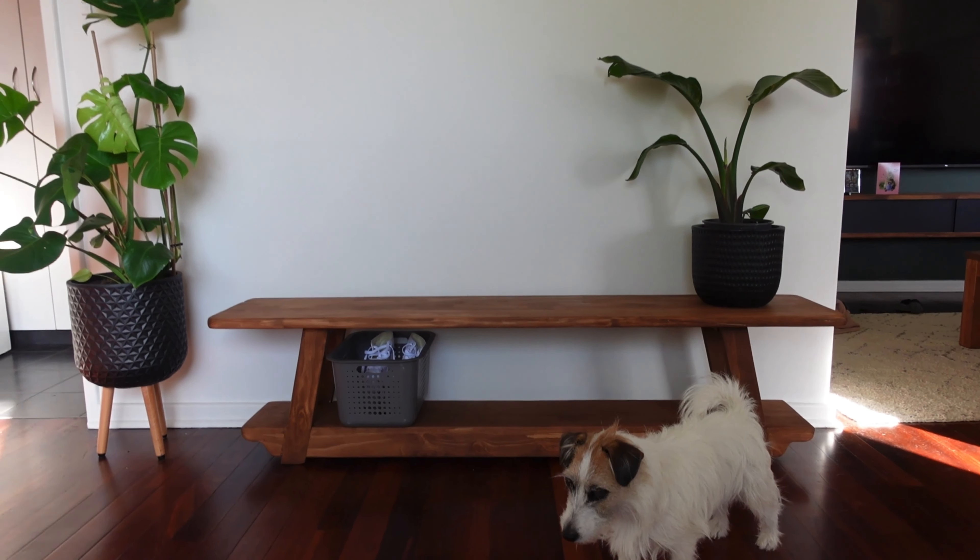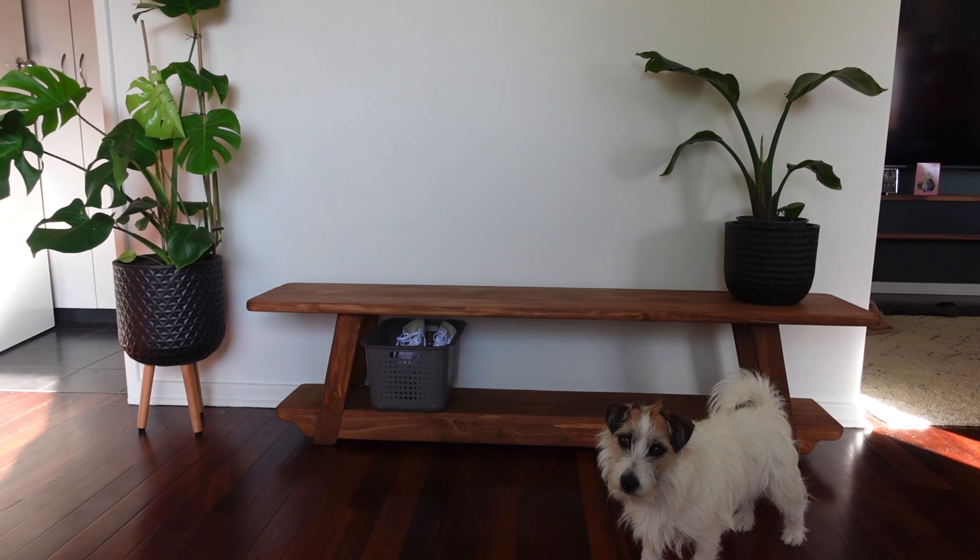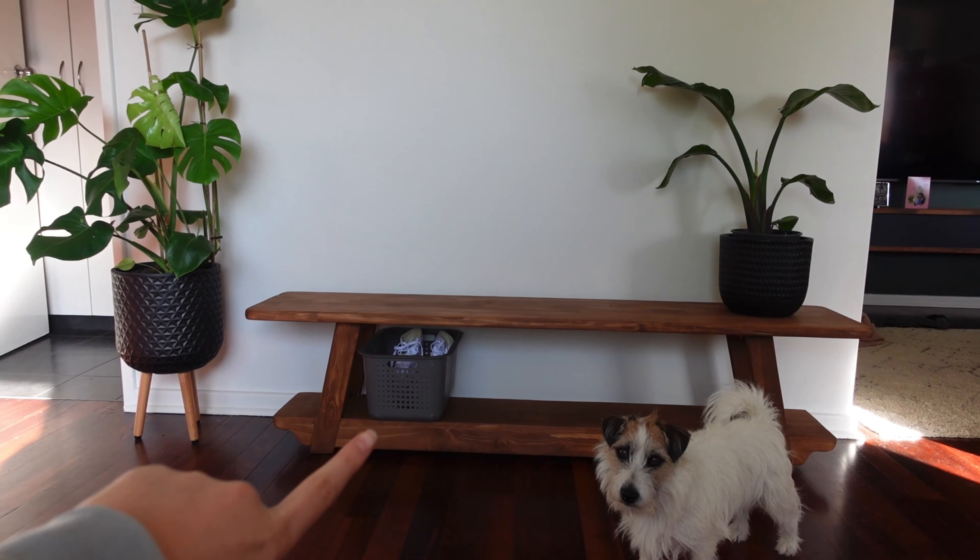Over last week we actually did a few DIY things around the house. The main thing Rowan built last week is this beautiful entryway seating area, and that's just where we put out all of our shoes.